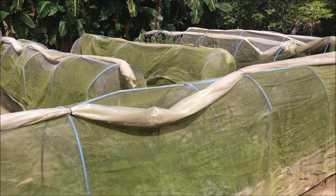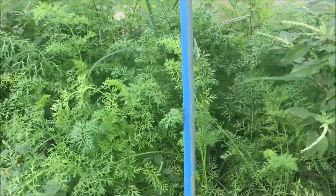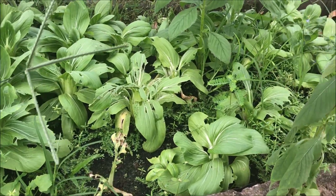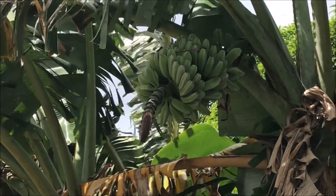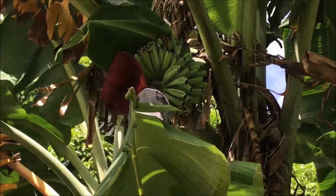Over here we have carrots, and here we've got some pak choy which the Chinese love using in their cooking. Of course no farm in the Philippines would be complete without banana trees — we've got a little crop of banana trees just here, with some bananas on them too.